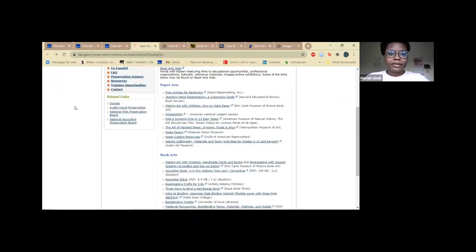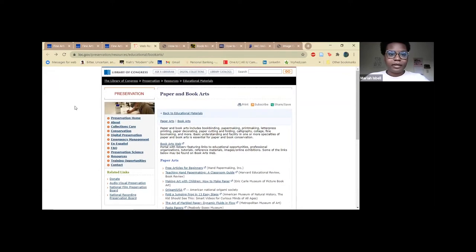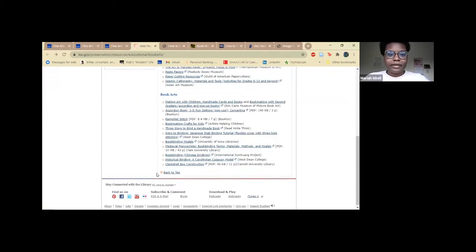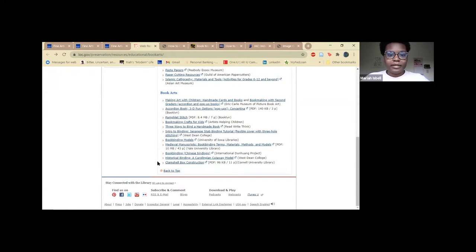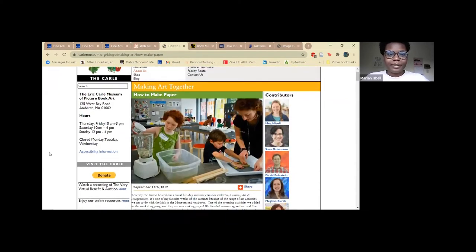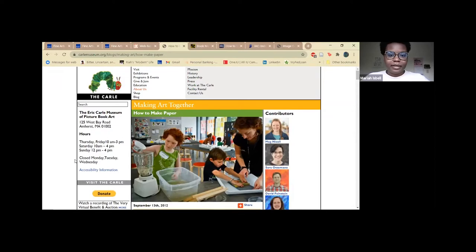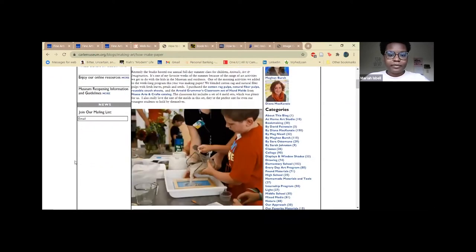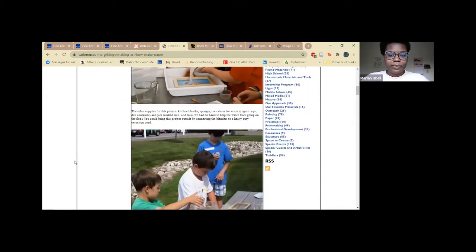The next resource I'd like to tell you about is the Library of Congress's paper and book art section. On here you can find different activities that include paper arts for you or your children to do together, and various book art making techniques as well. One that I'd like to highlight is how to make paper — they give you both visual and descriptive instructions.